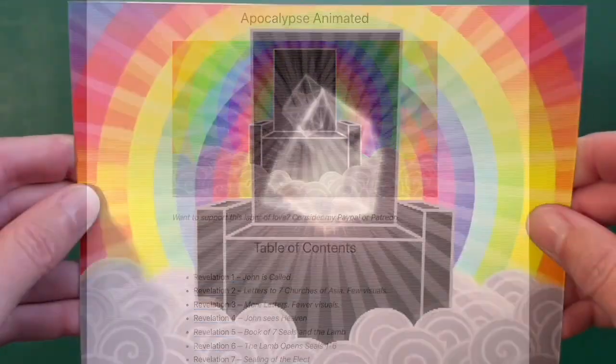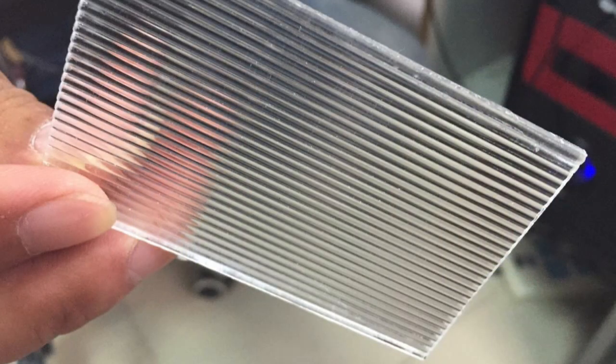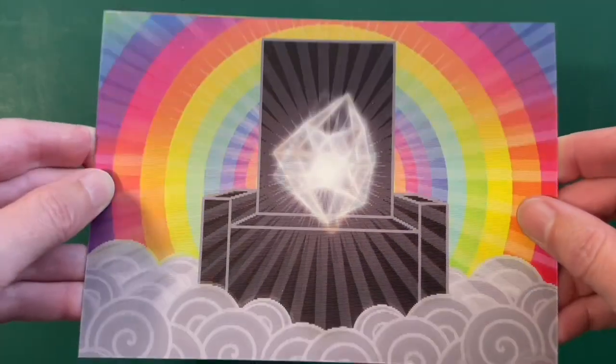Lenticular cards let you hold a bit of animation in your hands. Tiny parallel lenses on the card store multiple frames — usually eight, sometimes more or less — which play when you tilt the card vertically.